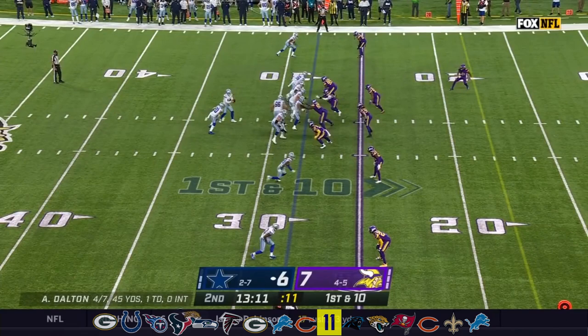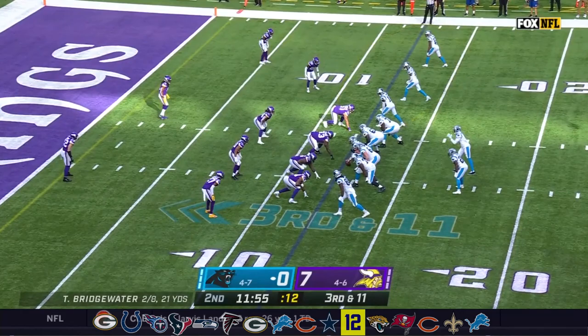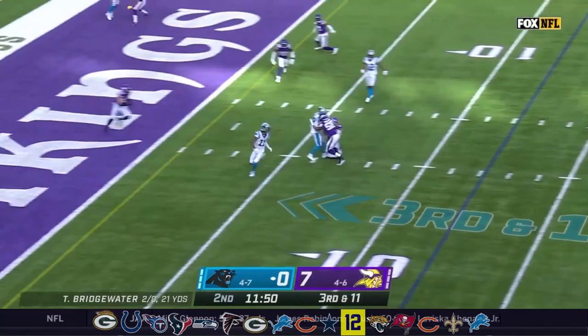Tenth play of the drive for the Cowboys. It's picked off — a diving interception. All the receivers are up top; they're going to run some sort of combination and look for Curtis Samuel to get open. Bridgewater looking, he throws, and it is picked off — intercepted by Eric Kendricks.